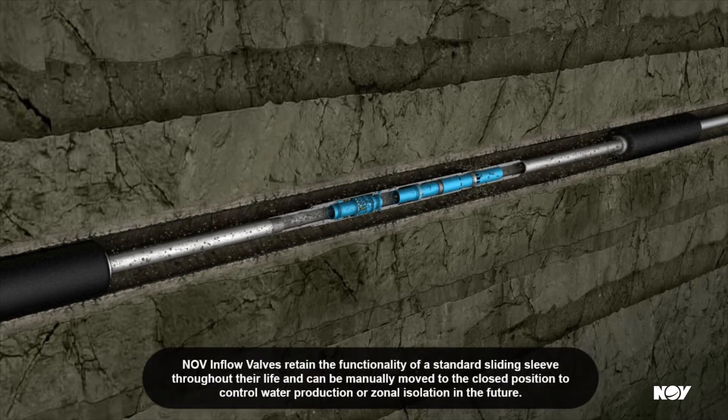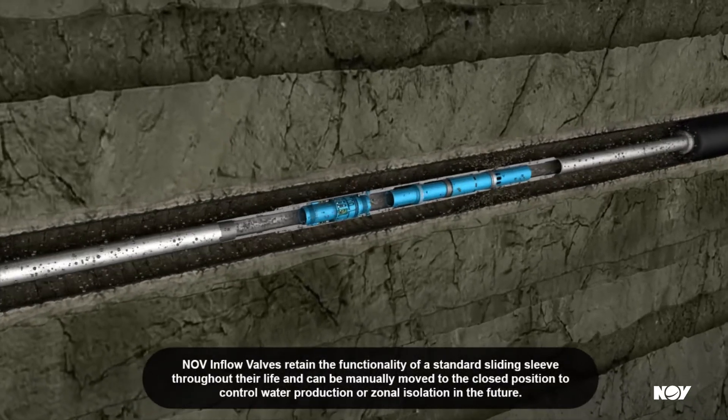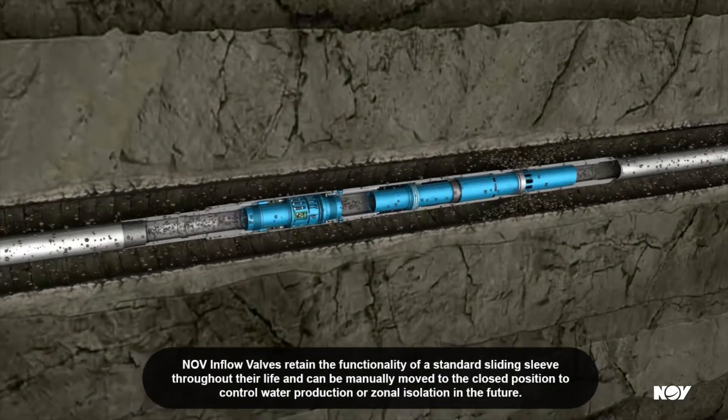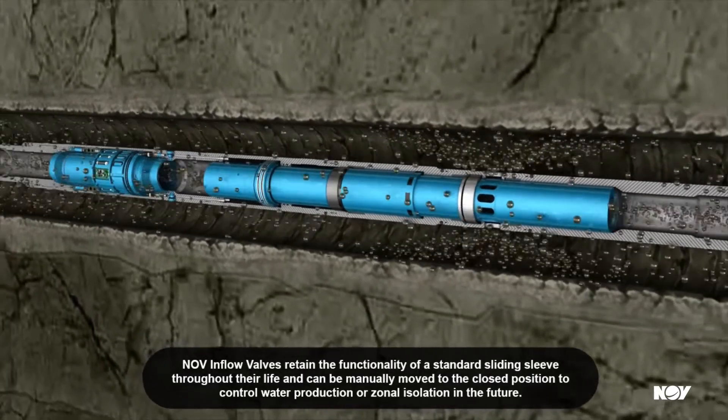NOV inflow valves retain the functionality of a standard sliding sleeve throughout their life and can be manually moved to the closed position to control water production or zonal isolation in the future.